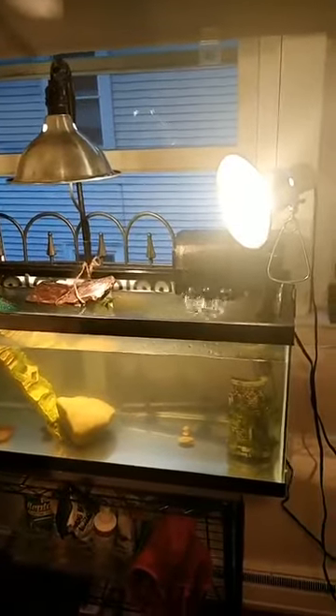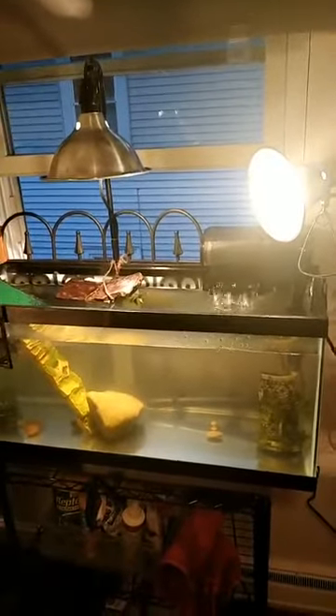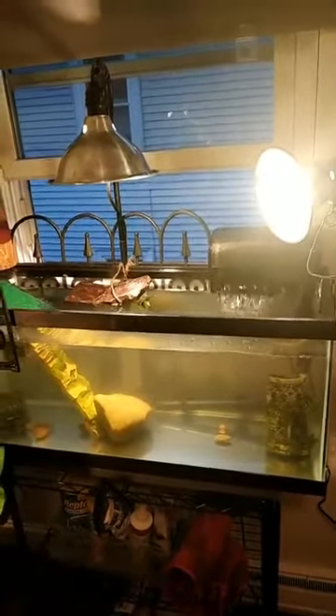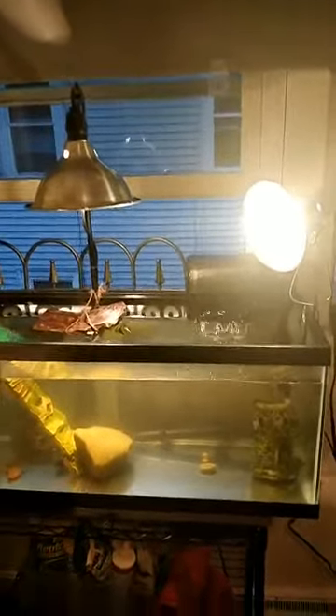She loves to try to get into the smallest space possible, so I have to make sure that she can't escape her enclosure. I'm sure I'm going to be learning more and need to add more barriers or borders as she gets bigger. So here's the latest update.